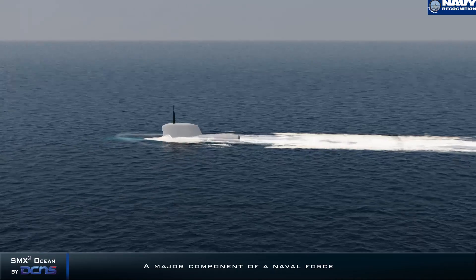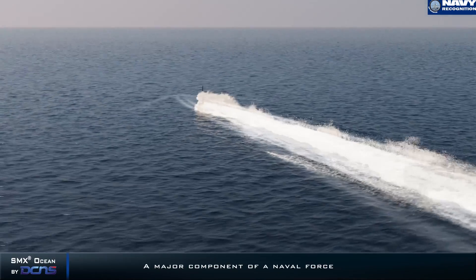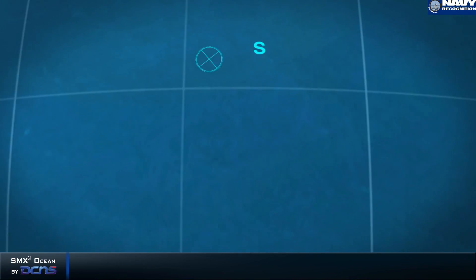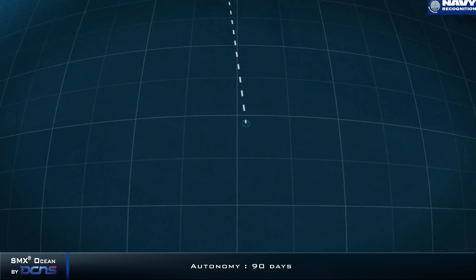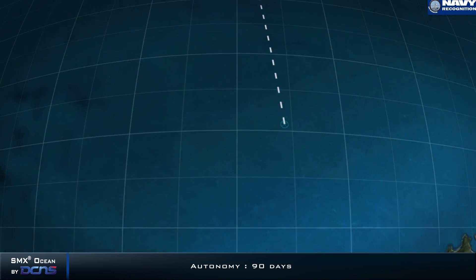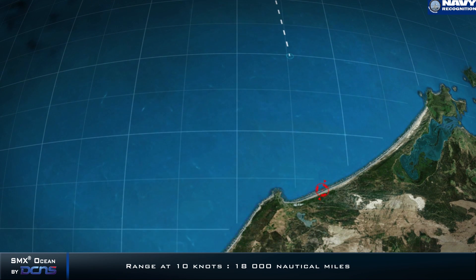What exactly does this submarine offer? We have two sorts of interesting things on it. The first is exceptional performance: it can stay three months at sea — that means 90 days. The second exceptional performance is that it can do 18,000 nautical miles at 10 knots, which is the equivalent of six times crossing the Atlantic.